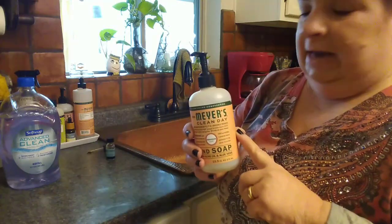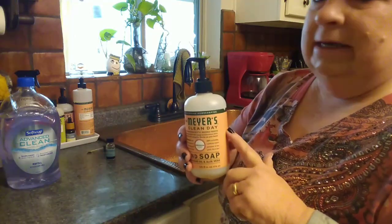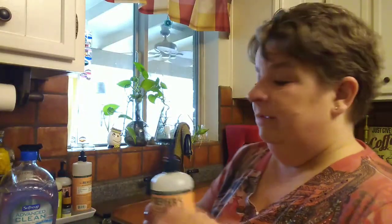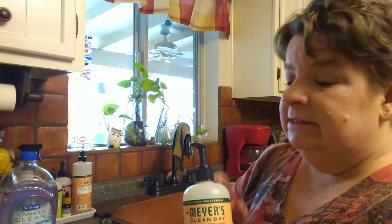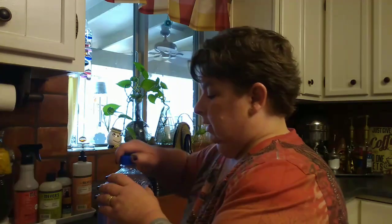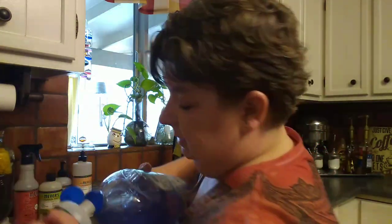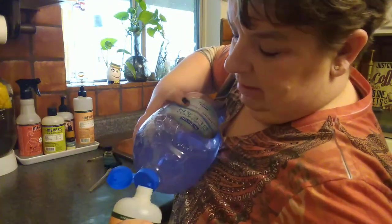I love Mrs. Meyer's, but I've run out. I don't have a Grove order due until March and this is the only thing I'm really out of. So I'm just going to go ahead and make the same kind of solution in this bottle, put it back in the bathroom. When I get my next Grove Collaborative order, I'll have the Mrs. Meyer's scent. This is going to do me for the month of February in that main bathroom. I got a little bit out of the jug so it's not too heavy, and now I'll just go ahead and tip this over and fill it up.